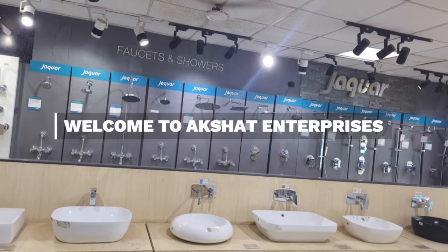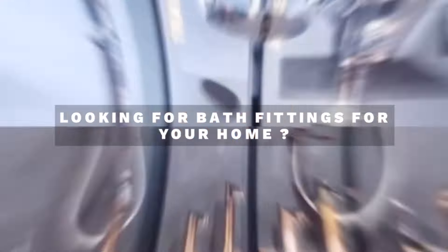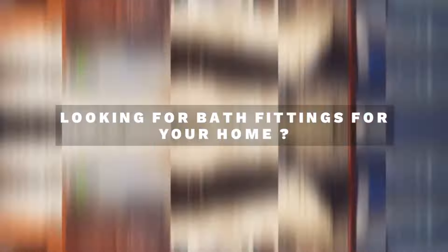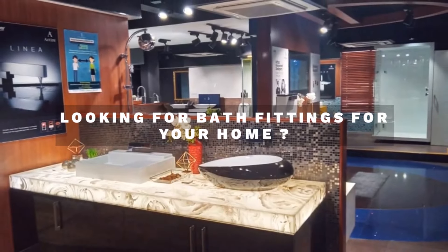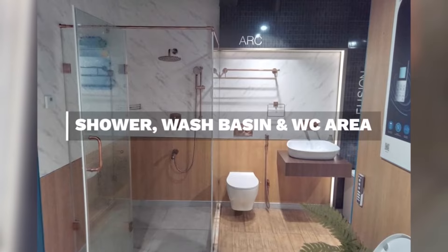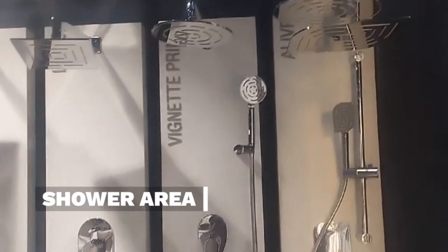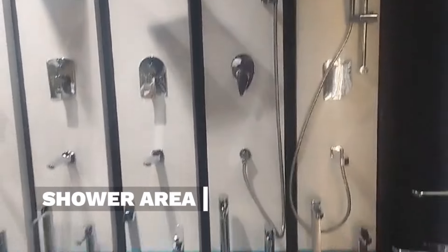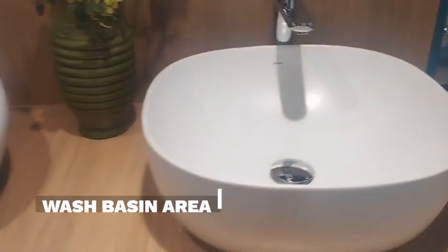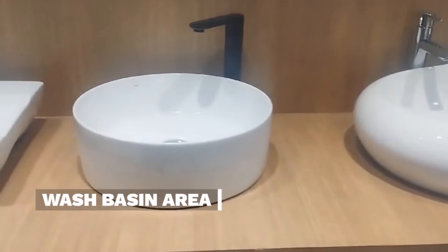Welcome to Akshat Enterprises. Elevate your bathroom experience to a whole new level of style with our Jaguar Bath Fittings. Jaguar offers a wide range of bath fittings that cater to every style and need, from elegant faucets and exquisite showers to accessories that enhance your bathroom's functionality and aesthetics.